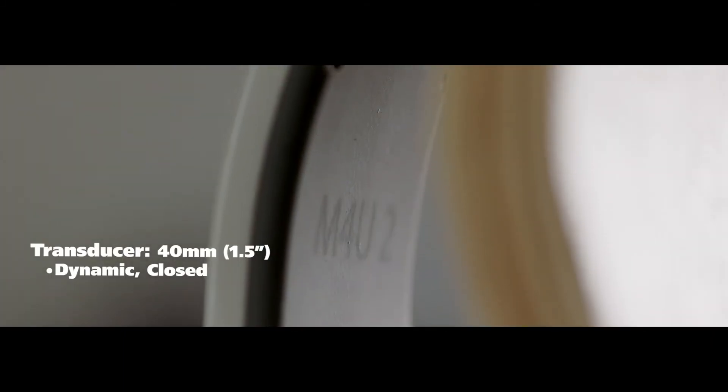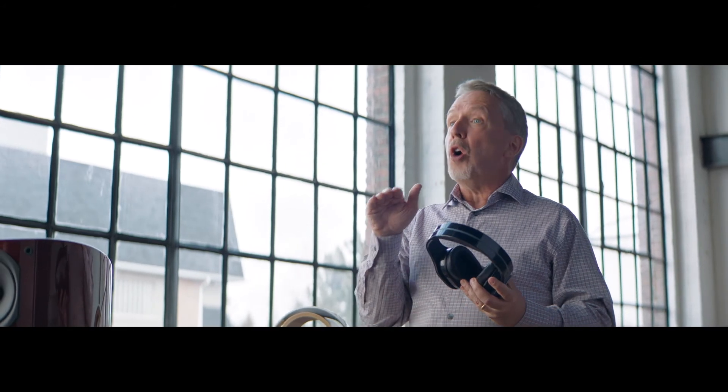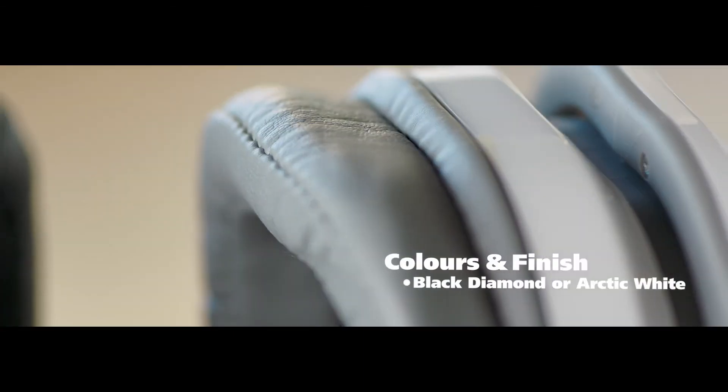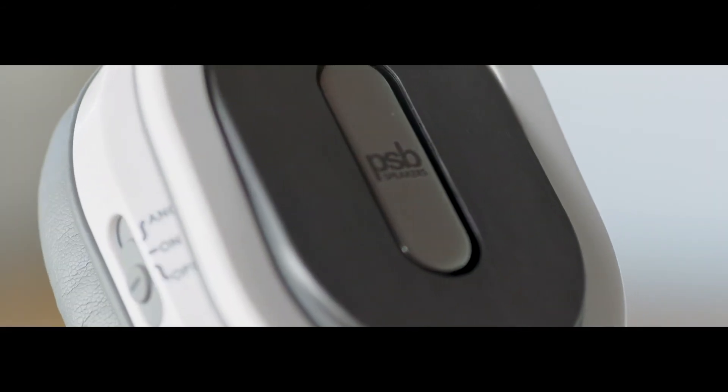One of the things that makes these headphones sound good and quite natural is what PSB calls room feel. What does a speaker have to be designed like to behave properly in a room? I didn't realize at the time that what we had learned about what a speaker should sound like in a room, which was the thrust of the Athena project, actually can apply to headphones. Let's just apply that curve to headphones.